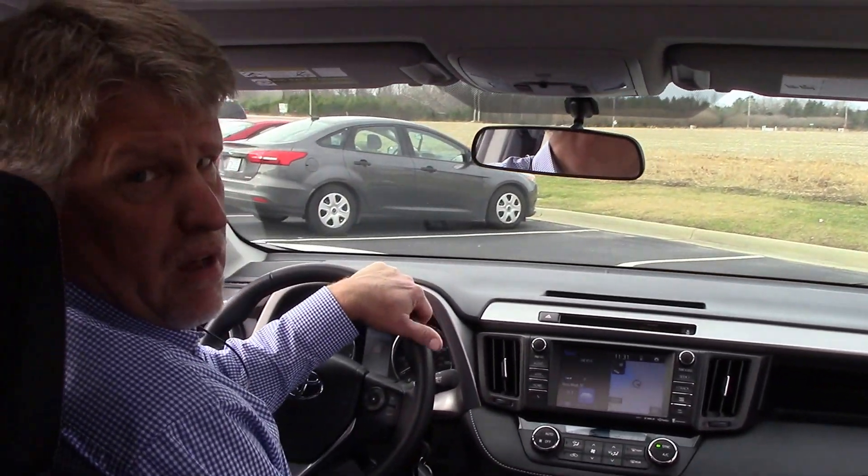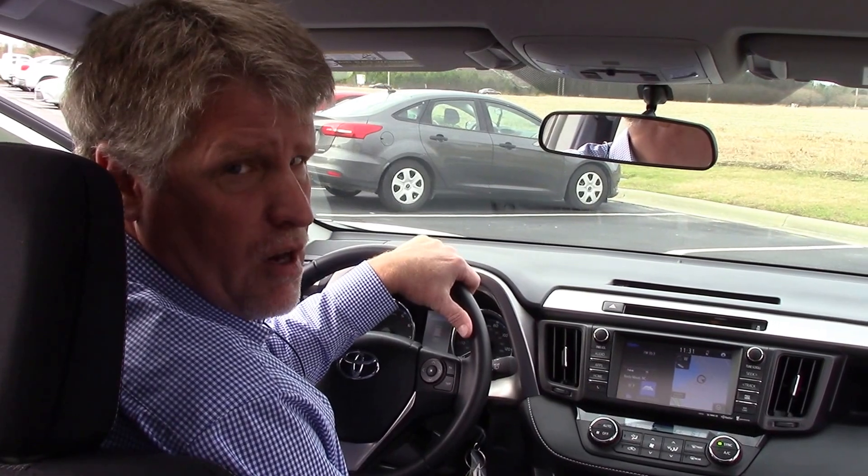If you want to see this vehicle or any other vehicle, come see me, Mike Daniels, at Hubert Vester Toyota, where we make the difference.